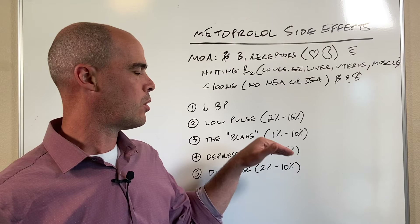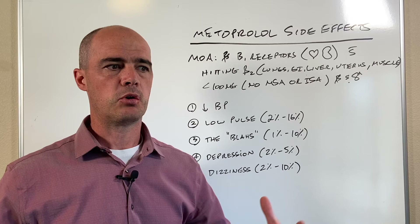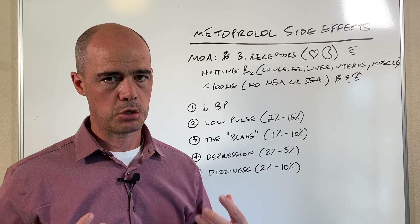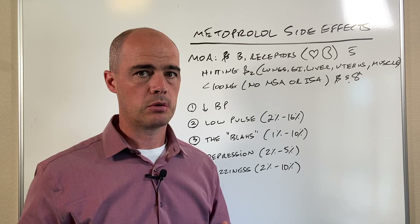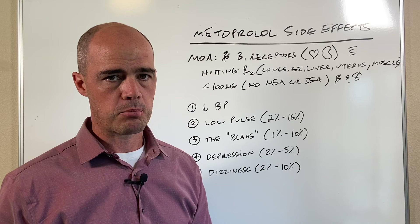Next is what I call 'the blahs.' While it only affects 1 to 10 percent of people statistically, this is a complaint I hear a lot from people on beta blockers — not that 90 percent get it, just that people verbalize it most because it's the most frustrating for them. By 'the blahs' it means people just don't feel that good, they have low energy, and some people feel depressed. They're just not themselves and don't feel like going out and doing a bunch.